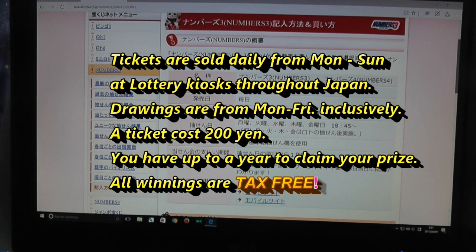Each ticket costs 200 yen. You have up to a year to claim your prize.